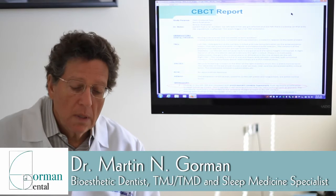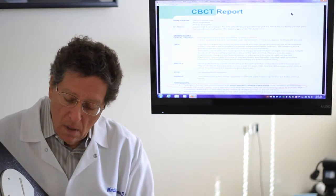First thing we do is an exam on the patient themselves, and then we move on and educate our patients — understanding what we may do, what their issues are, and how we're going to treat them.